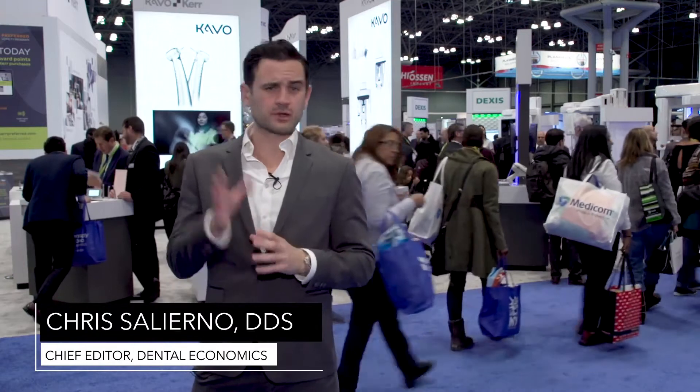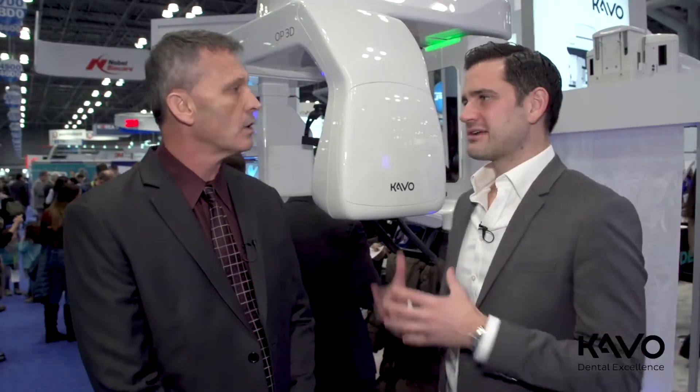So you'd like to buy a cone beam — congratulations! You know it's time to get more involved in surgical planning, removing third molars, and diagnosing things you couldn't diagnose before. But which unit are you going to get? I spoke with Dr. Terry about the most important considerations for investing in cone beam technology.